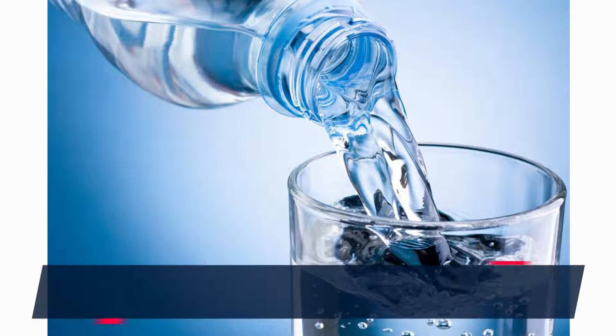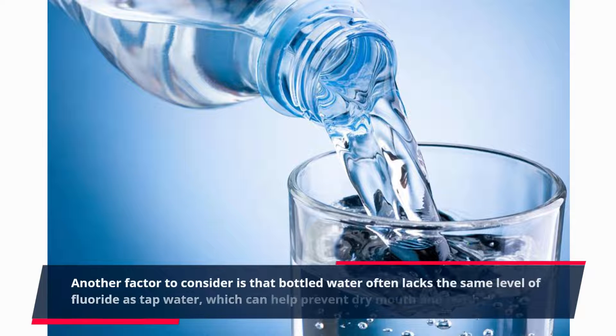Another factor to consider is that bottled water often lacks the same level of fluoride as tap water, which can help prevent dry mouth and tooth decay.